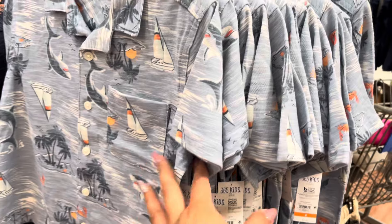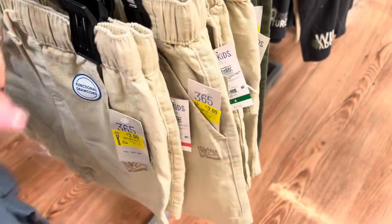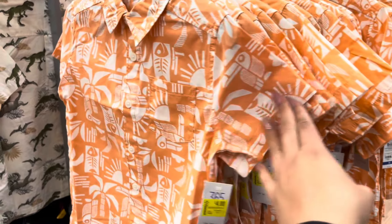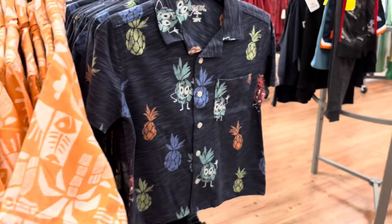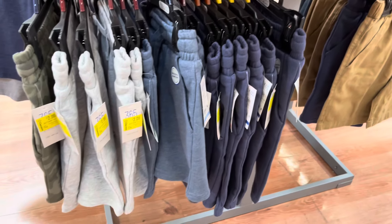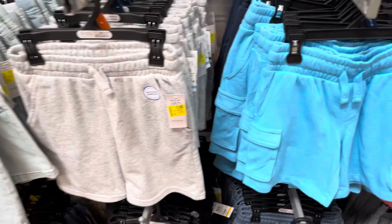Over here they have these shirts for $3. They have these shorts for $3 — these are a little bit different. These shirts are on clearance for $4 — they are marked. This one is also going to be $4. They have a lot of shorts left at $2. All of these shorts are on clearance.